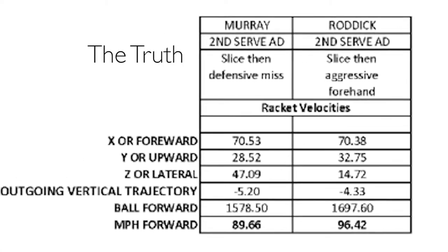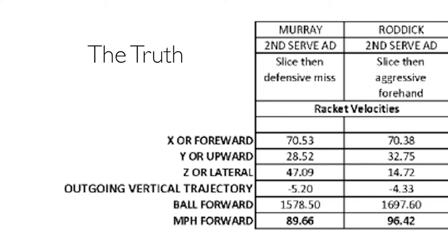First, let's look at the truth about the body serves. The players' racket heads are traveling with an X velocity headed towards their target at about the same amount: 70.53 miles an hour versus 70.38 miles an hour. The upward velocity: Roddick is almost 5 miles an hour faster, so he will get more of a component of topspin. The lateral velocity: Murray is 3 times faster than Roddick, creating a lot more sidespin. This will slow the ball down. Also, let's look at the outgoing vertical trajectory. Murray, with a negative 5, is hitting downward more than Roddick with a negative 4.33.